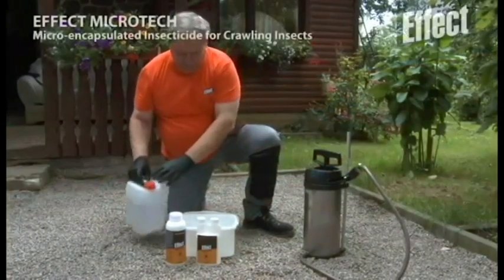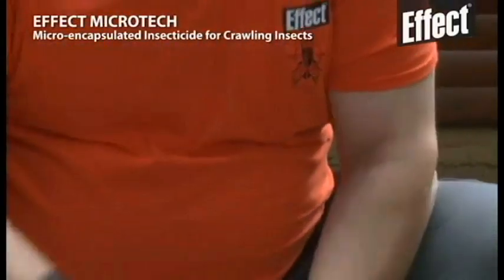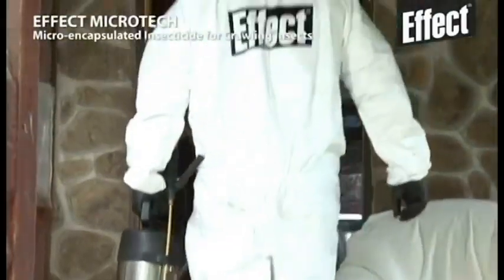To control the heavy infestation of crawling insects, the Unichem R&D team developed microencapsulated insecticide effect Microtech to treat the contaminated areas, with all the cracks and crevices in and around buildings.